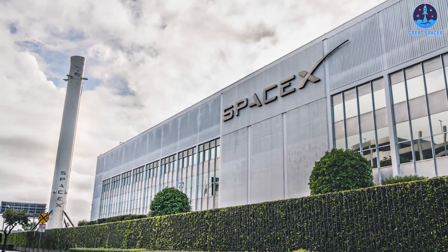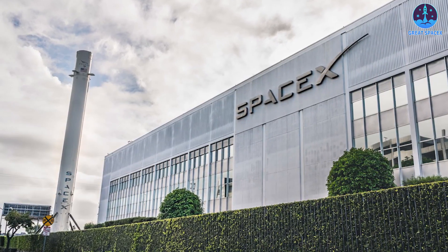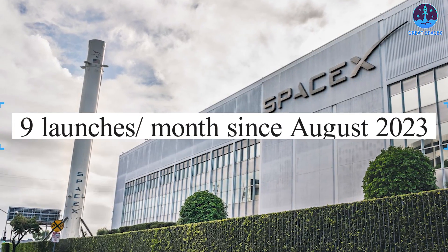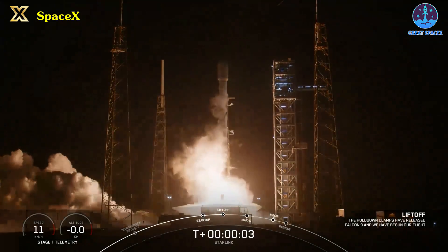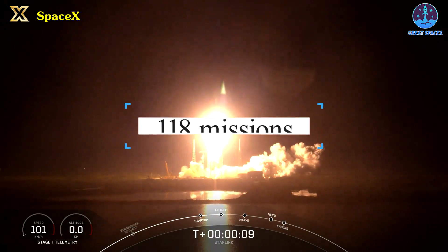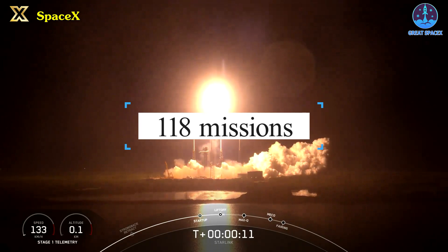Even at its current cadence, the Hawthorne, California-headquartered organization has managed 9 launches per consecutive month since August of 2023. If that flight rate continues at its present pace with no uplift, 2024 should at least hit 118 missions by next New Year's Eve.